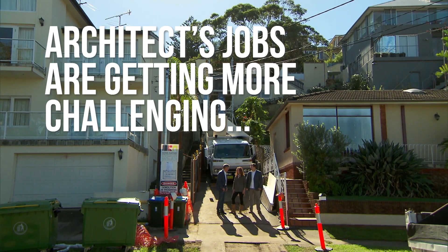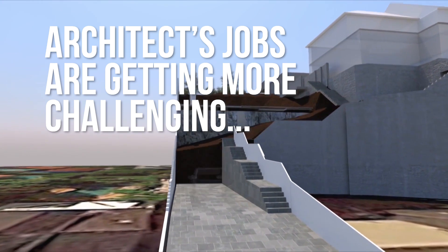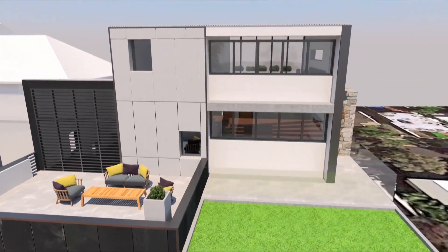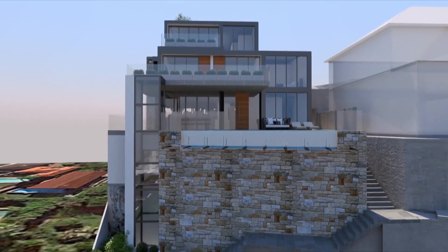Today's architects and designers are faced with mounting pressure to deliver complex, environmentally responsible projects on time and within budget. In response, the industry is looking to innovative technologies that streamline the construction process.